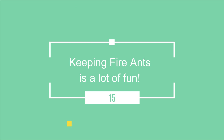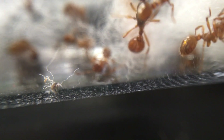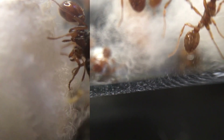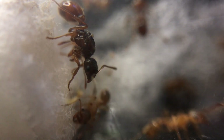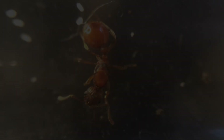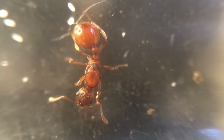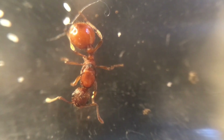Keeping fire ants is a lot of fun — it is not all bad. These ants may be invasive in many countries and quite aggressive, but as ant keepers it can be great fun seeing these ant colonies explode in numbers. These ants are not hard to keep but require a little more care when handling. Gloves, tweezers and a good anti-escape barrier are required.